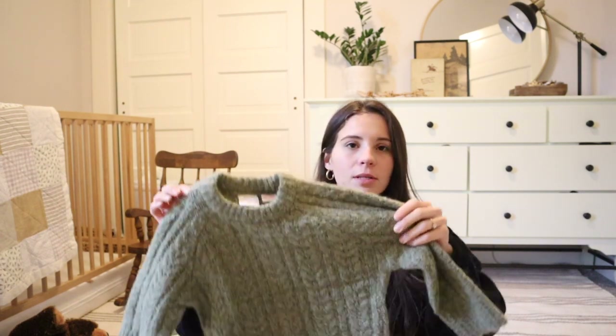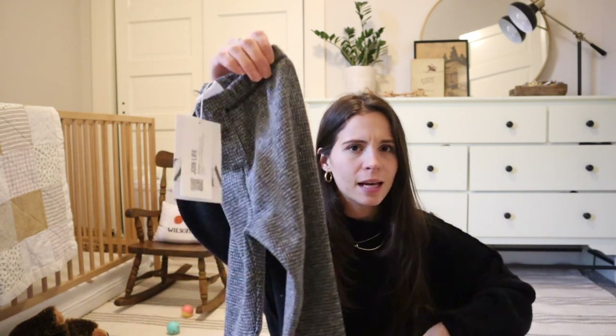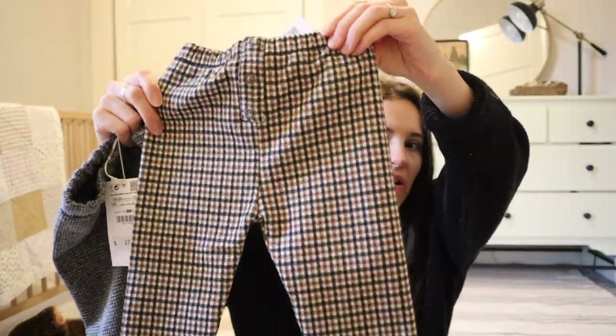This sweater I got in size two to three — I wanted it so bad. It's $30 and I almost bought it at the beginning of the season when it came out, but I was like I'm not spending $30 on a sweater when I wouldn't even spend that on myself. So I got it on sale for $20, which is still a lot, but I got it in size two to three so he can wear it all the way till next year and probably longer.